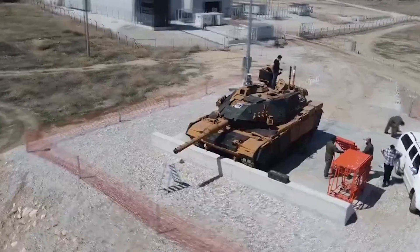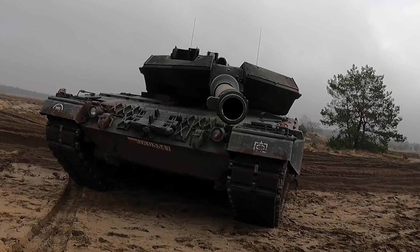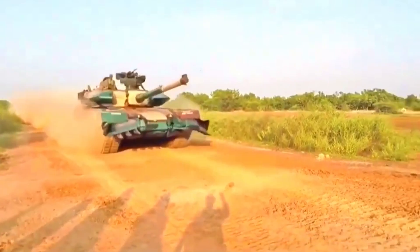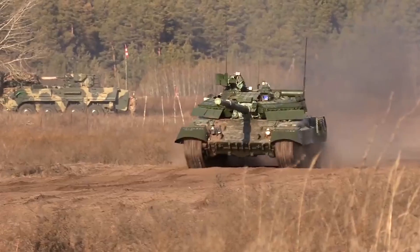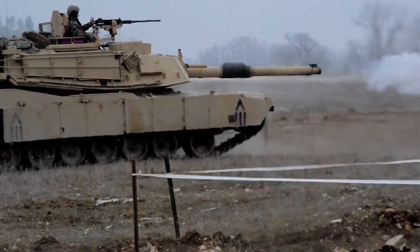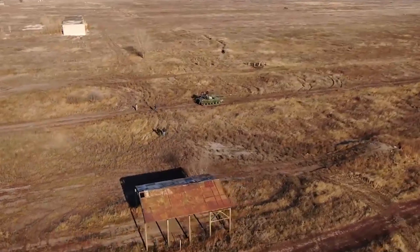Hello everyone, you are watching the channel Incredible Facts. Tanks have always been considered the main ground equipment of any army. Modern machines have stepped far from previous developments — they have stealth, increased protection, and more powerful weapons. Today we have prepared for you a selection of 10 tanks that have recently been upgraded and meet the most severe requirements of our time. But among them, there are those that are still in development.